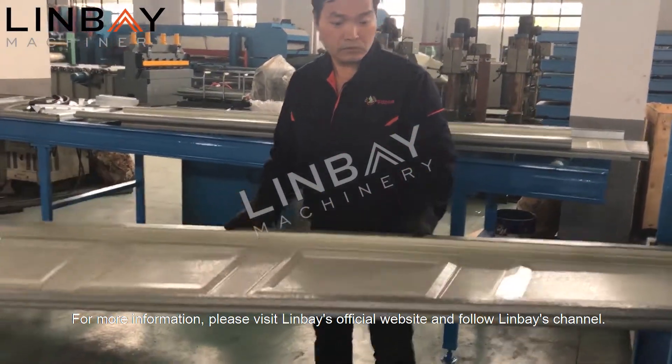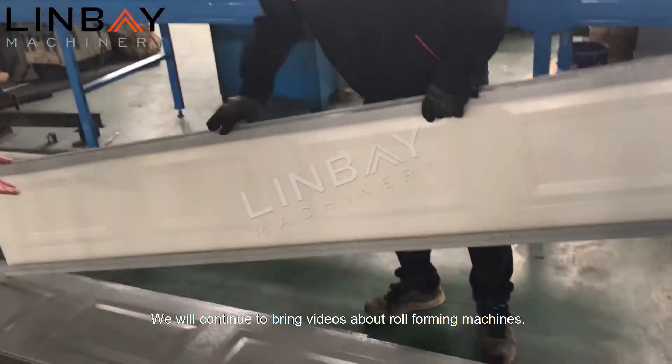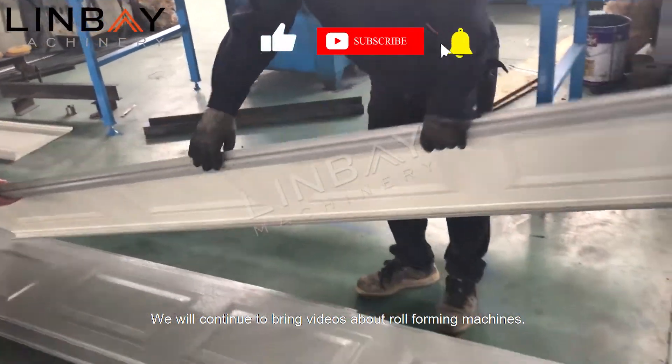For more information, please visit Linbei's official website and follow Linbei's channel. We will continue to bring videos about roll forming machines.